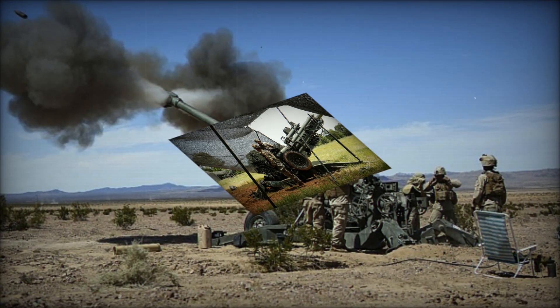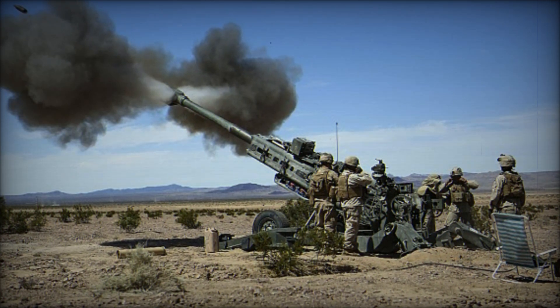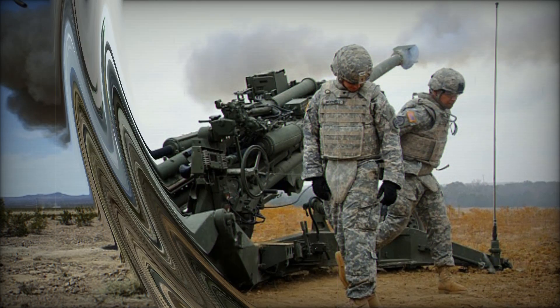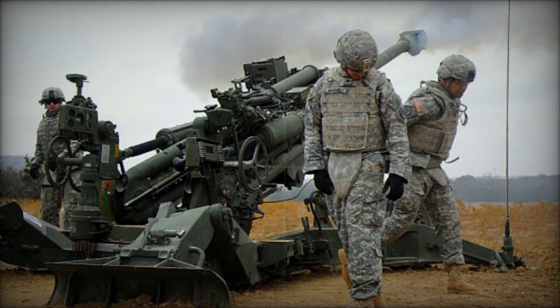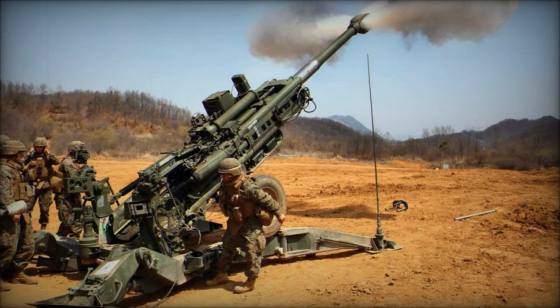In terms of range, the M777 can reach up to 15 miles with standard projectiles. However, when using rocket-assisted projectiles, its range extends to 18.6 miles. The precision-guided Raytheon Excalibur rounds increase the effective range even further to 25 miles, offering unparalleled accuracy in long-range engagements.